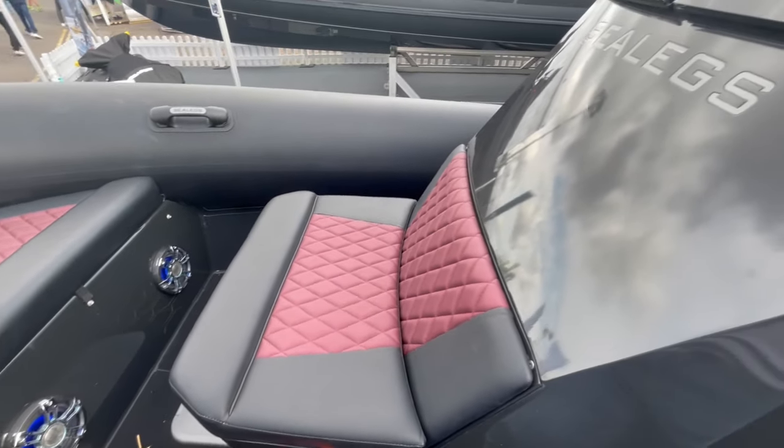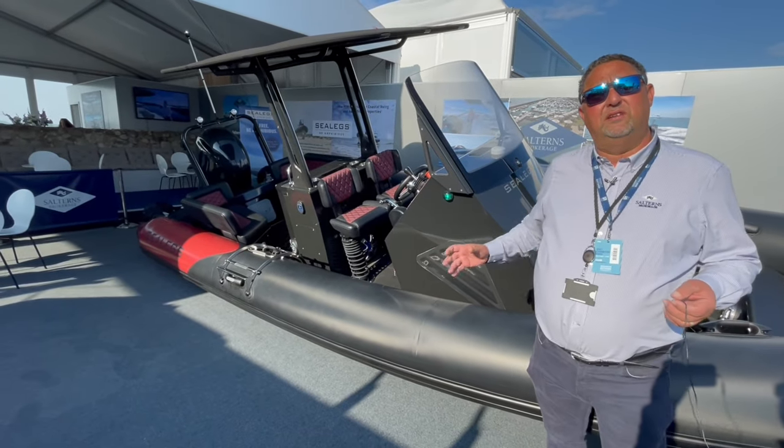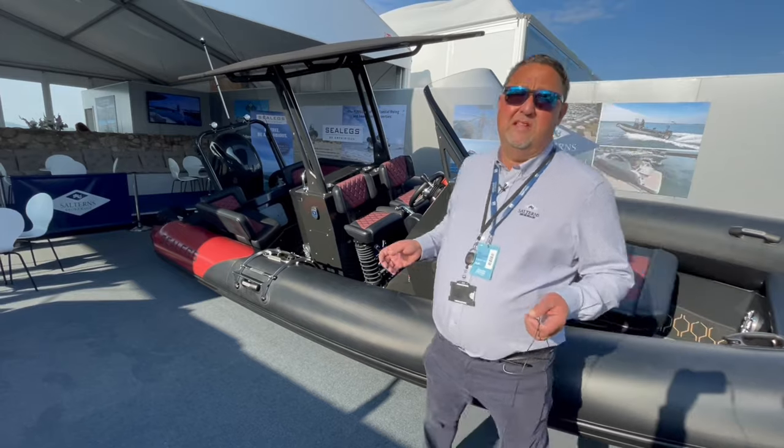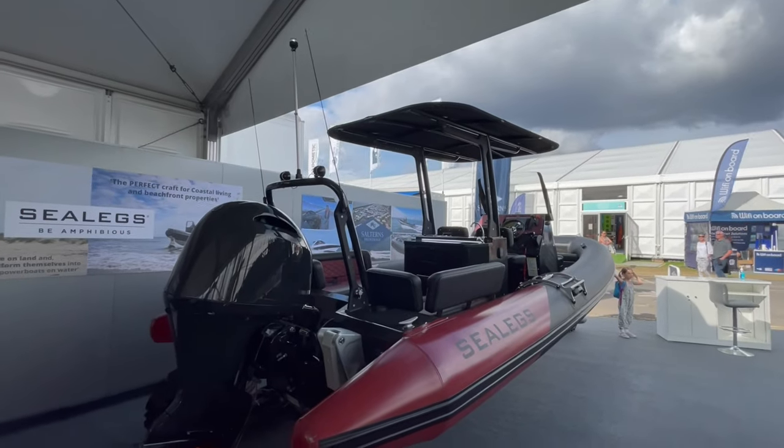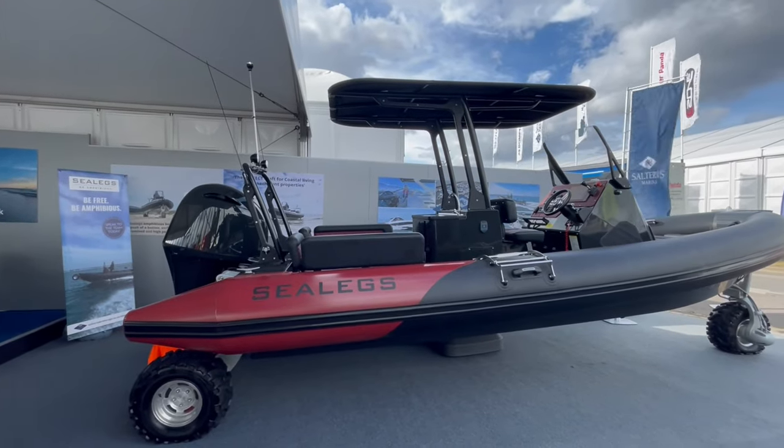The boat itself has an aluminium plated hull with a subframe chassis running through it, giving it its full strength. Up against other brands, this is a very strong boat, and it has been purely designed from the ground up as an amphibious craft.